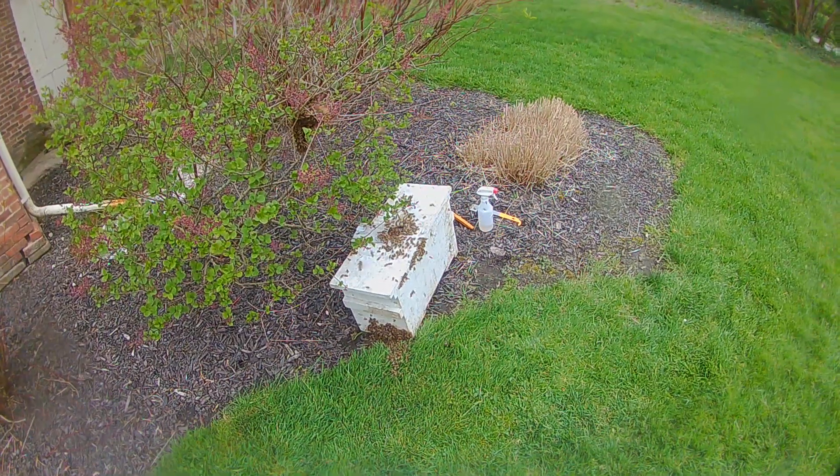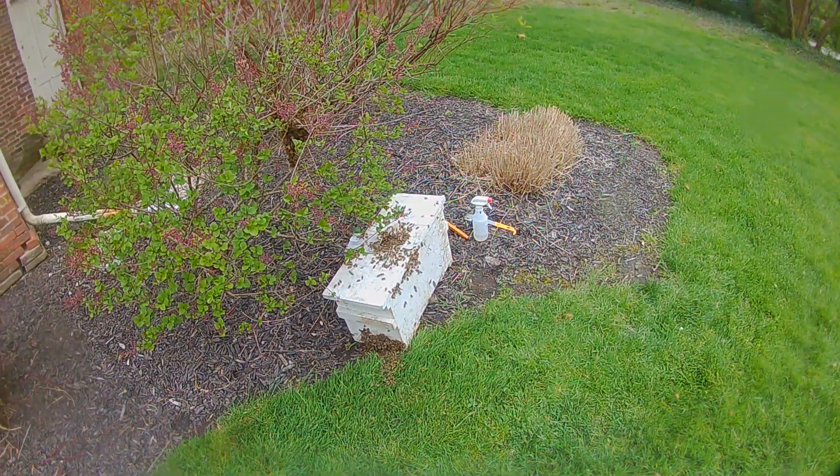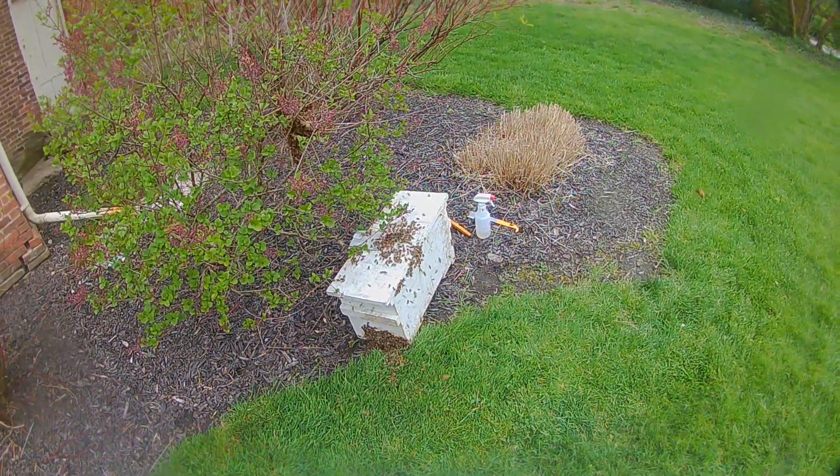This was a pretty big swarm. Most swarms go 10,000 to 20,000 bees. I'd say this was probably 15,000 to 20,000 — on the larger end. Not the biggest I've ever seen, but pretty big.